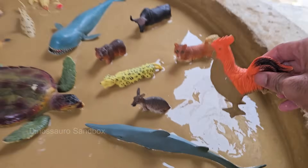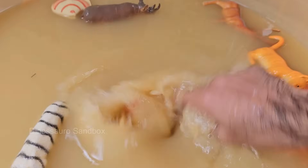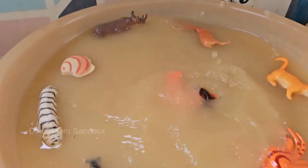Roosters crow at dawn and throughout the day to establish territory, not just because of sunlight. Their internal clock — the circadian rhythm — triggers the iconic crowing.